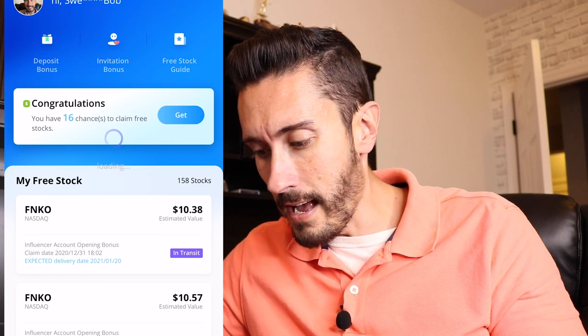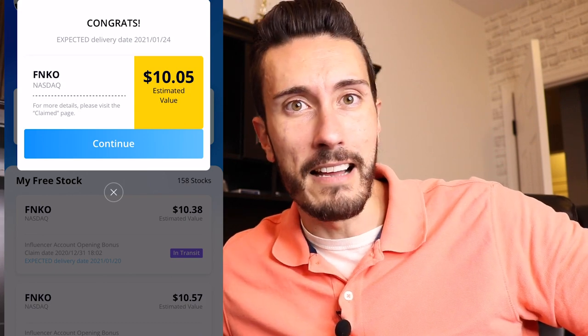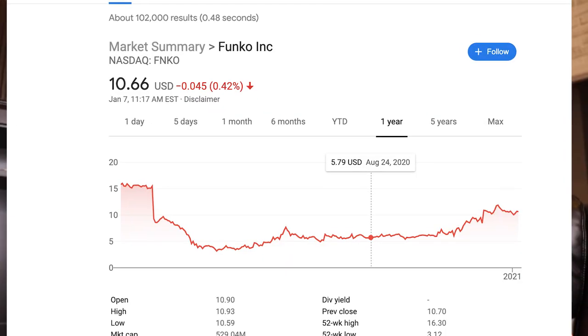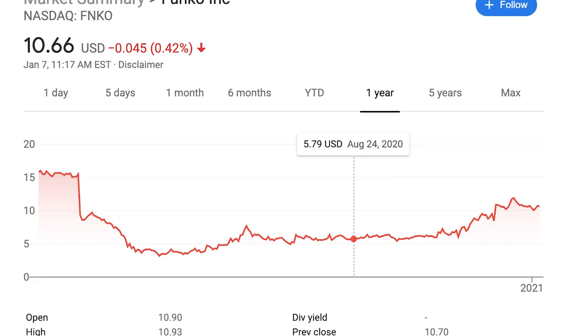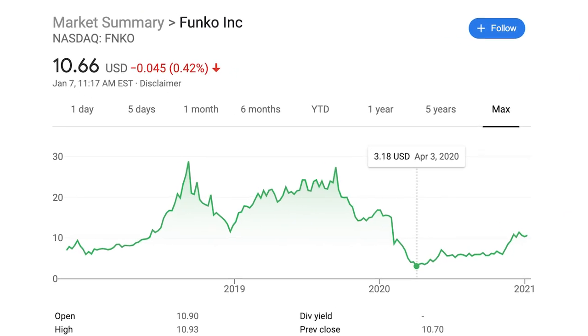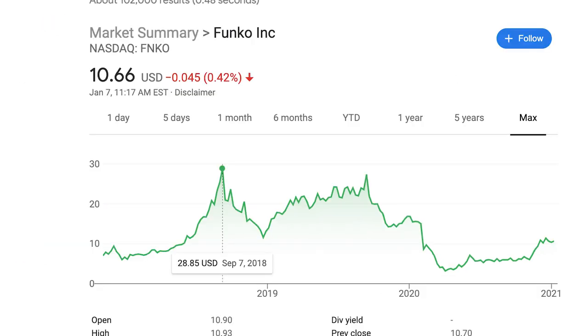I'm going to hit get and — boom — okay, Funko! Who doesn't know about Funko? That's an interesting stock to be honest. If you're not familiar with Funko, they are the ones that make those little cute pop dolls. Looking back at their stock price — back in August 2020 it was only $5.79 a share. They dropped during the pandemic to about $3 a share but are already coming back up. They are down from their peak back in 2018 at $28 a share, so this may be one I end up selling.